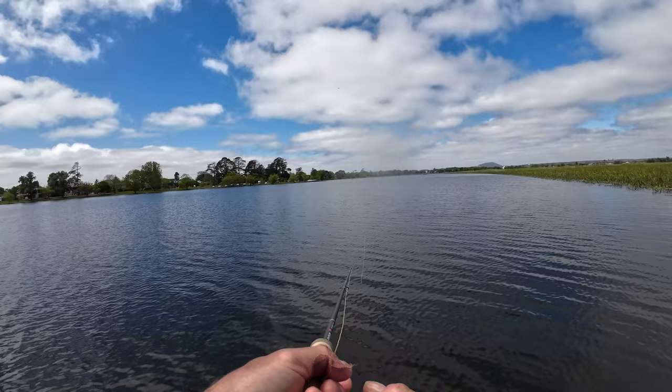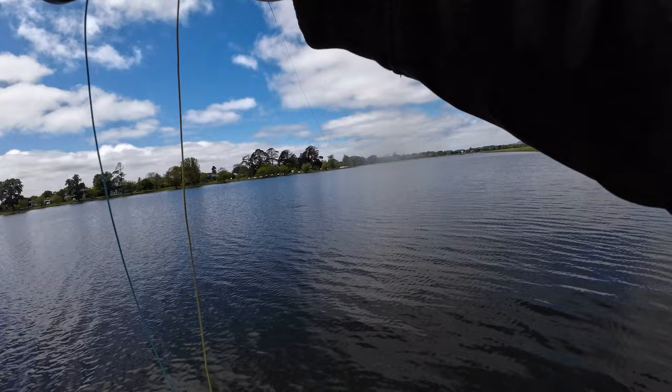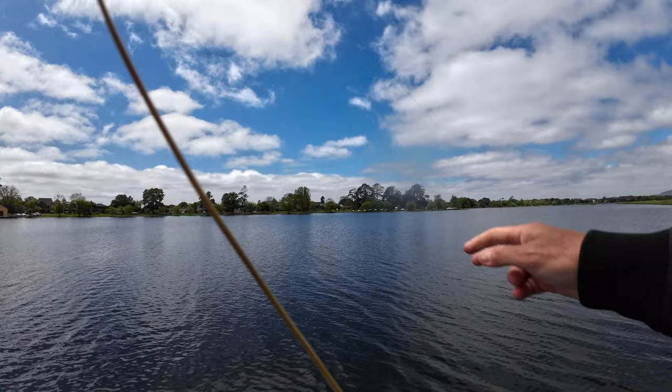A few small rises just starting. Let's see what happens. There we go again — another smaller fish, probably a little rainbow, but look at that — it's just having an absolute ball.